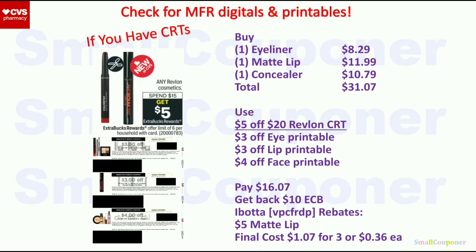To max out the Revlon deal — limit of $6 — when you spend $30, you hit the limit twice and get $10 extra buck. Get one eyeliner for $8.29, one matte lip for $11.99, and one concealer for $10.79; total $31.07. Use the $5 off $20 Revlon CRT, $3 off eye printable, $3 off lip printable, and $4 off face printable from Coupons.com. You'll pay $16.07, get back $10 extra buck, then submit receipt to Ibotta for $5 back for the matte lip. Final cost is $1.07 for three or $0.36 each.